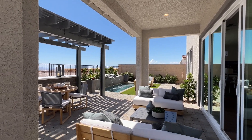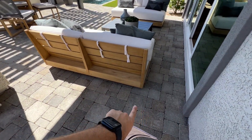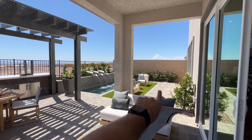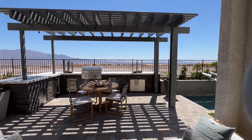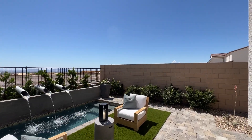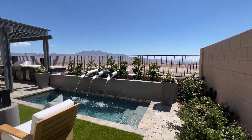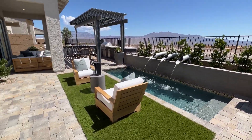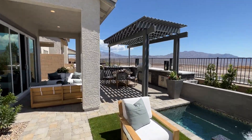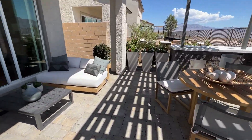Pavers under the covered patio are also included. However, the pool, built-in barbecue, and pergola are not builder options — those would be done after closing. A pool will run about $50,000, landscaping around $5,000 to $10,000, and the barbecue area with pavers around the backyard adds additional cost.